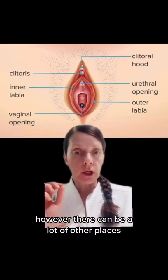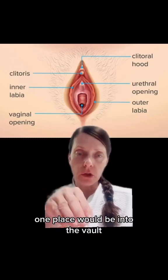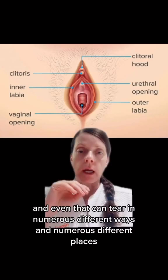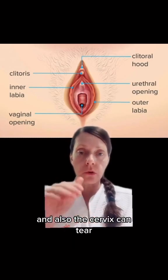However, there can be a lot of other places that someone could tear during childbirth. One place would be into the vaginal vault, which you can't see on either of these diagrams. And even that can tear in numerous different ways in numerous different places. Also the cervix can tear.